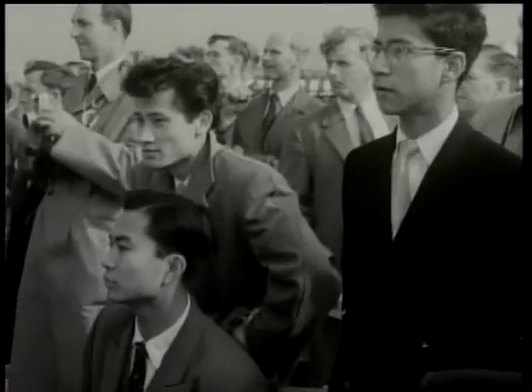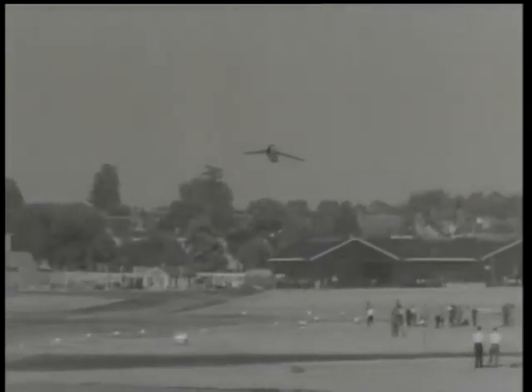Spectators had a particular thrill when they saw the English Electric P-1, the first British aircraft to exceed the speed of sound in level flight.